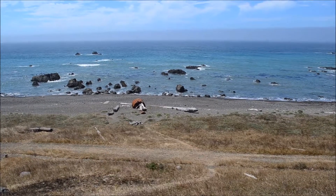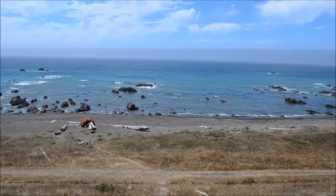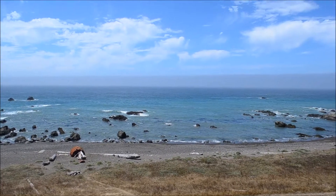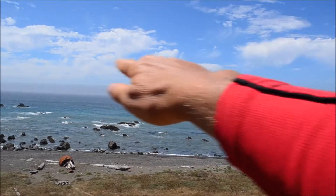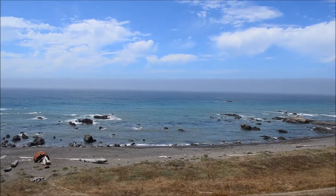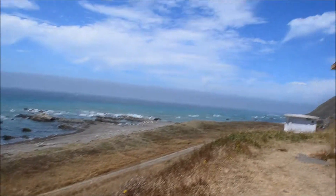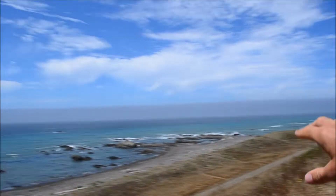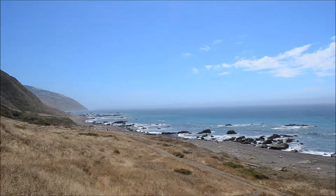That must be a part down there from one of the shipwrecks. If you haven't been here before, you'll notice this fog line out here. That fog line moves in and out from the coast depending on the weather. You can see over here it's really close to the shore, and down to the south it moves out further.